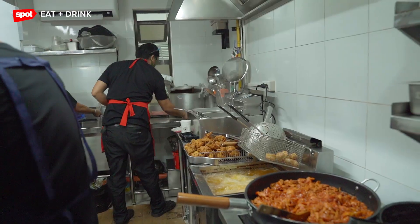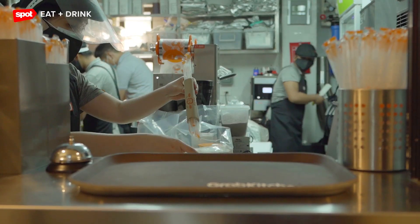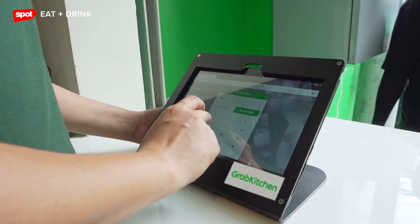I'm Joe Kamiyama and I'm the project lead for Grab Kitchen in the Philippines. I manage its end-to-end process from site expansion to its day-to-day operations.